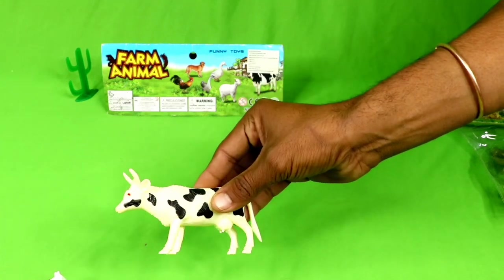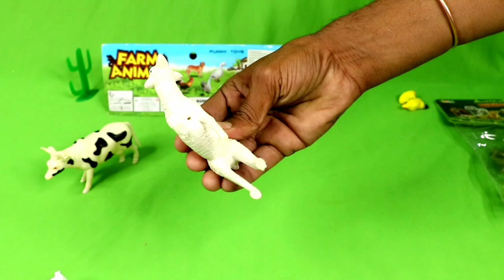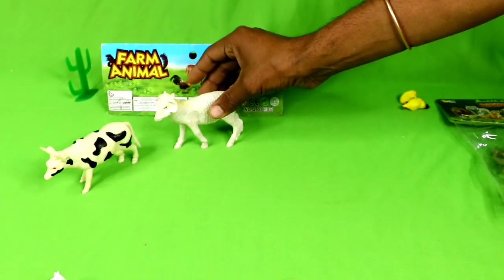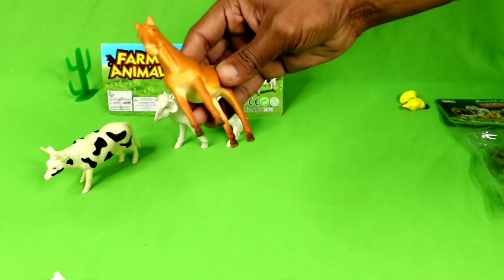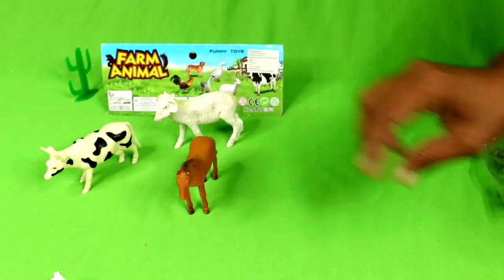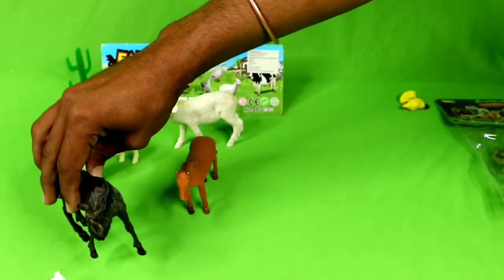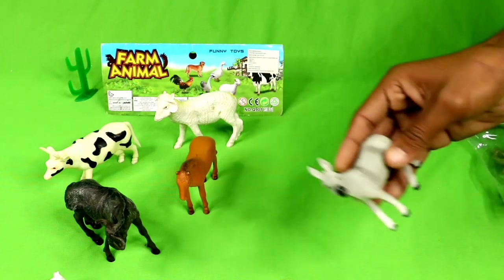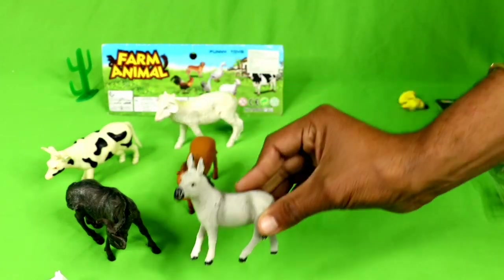Cow, black and white. Elk cow, beautiful! White sheep, beautiful sheep, amazing! Wow, horse — we got nice legs, beautiful! Next, buffalo, black buffalo, wow! Donkey, wow, beautiful donkey!